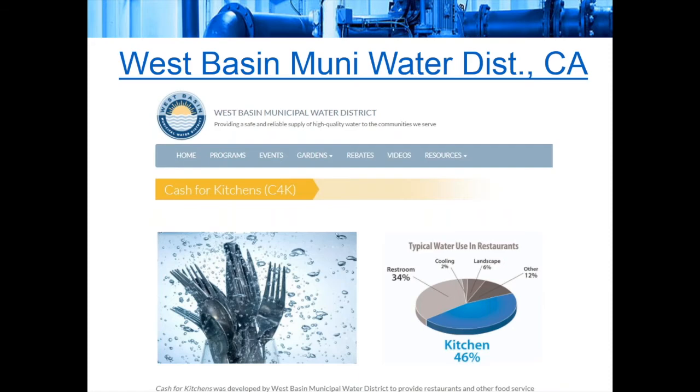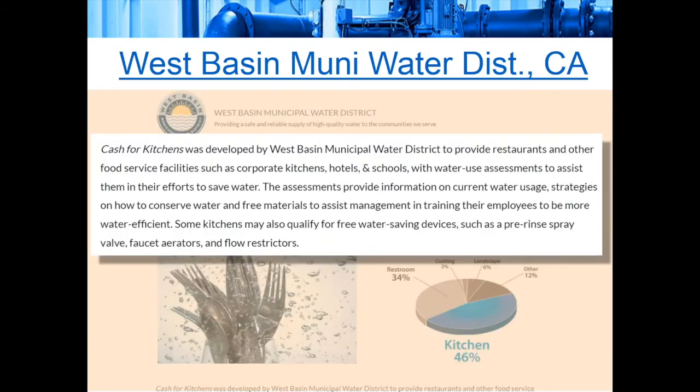West Basin Municipal Water District in California does a commercial kitchen program called Cash for Kitchens. For any type of corporate kitchen, hotels, schools, etc., they conduct assessments of water use to help commercial kitchens cut back. This provides tips on what to do, free training materials, and free water-saving devices such as pre-rinse spray valves and faucet aerators. It's a good service to customers — similar to an energy audit that energy utilities provide — along with some low-cost, low-flow incentives.